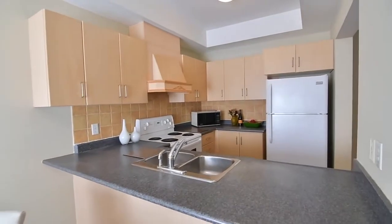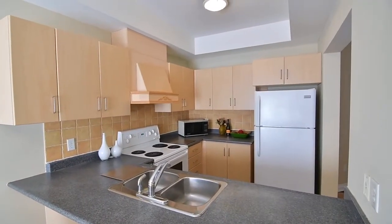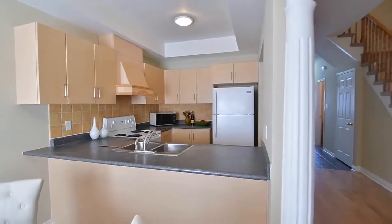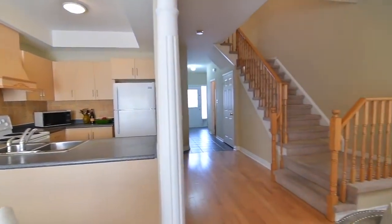Bar seating at the kitchen counter is perfect for quick snacks and meals. The kitchen also features a ceramic tile backsplash, ample cabinetry storage, as well as fridge, stove, and built-in dishwasher.